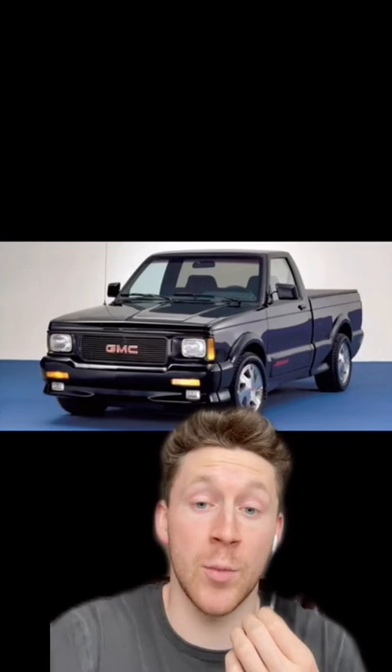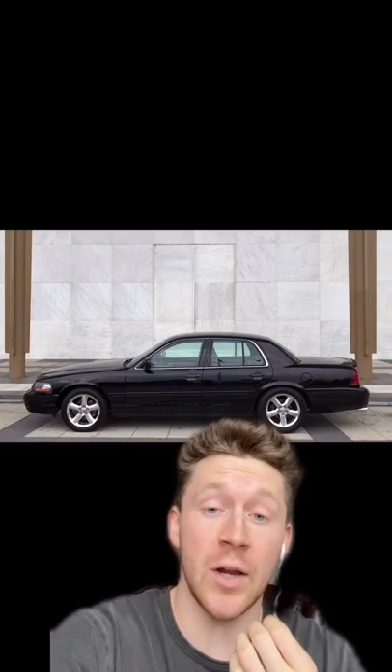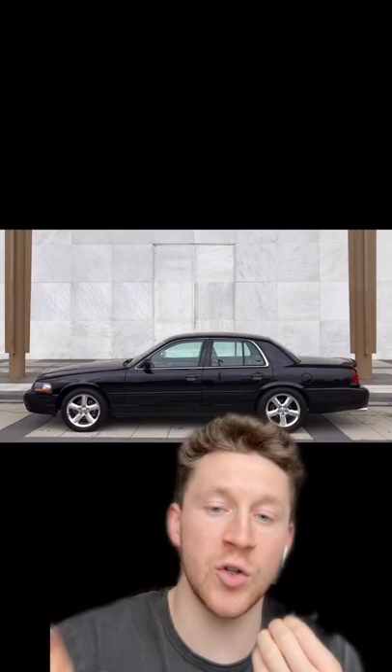Next is the Mercury Marauder. At first glance, it looks like a crappy used police car that you bought at an auction site. But let's not forget a V8 pushing 302 horsepower with solid suspension.